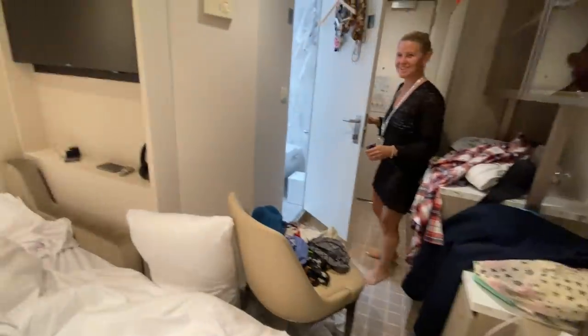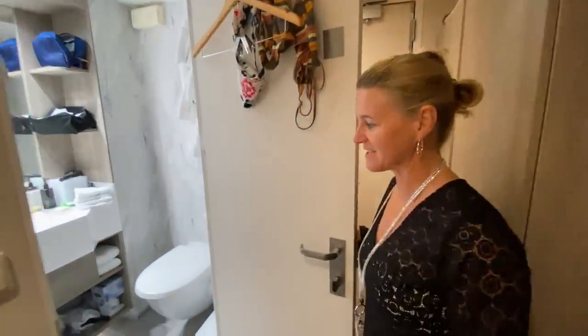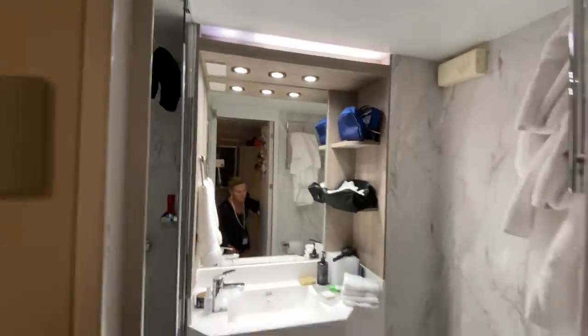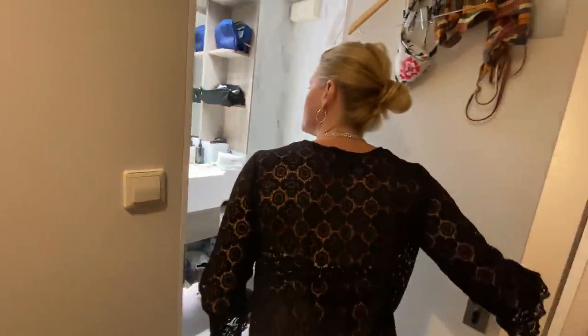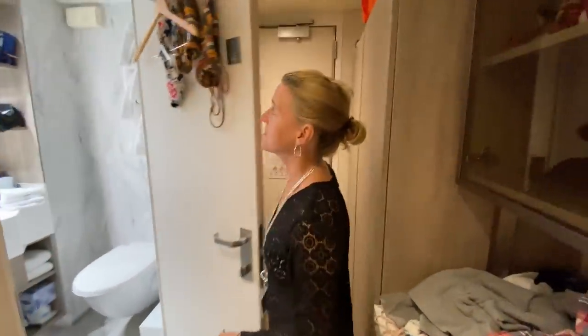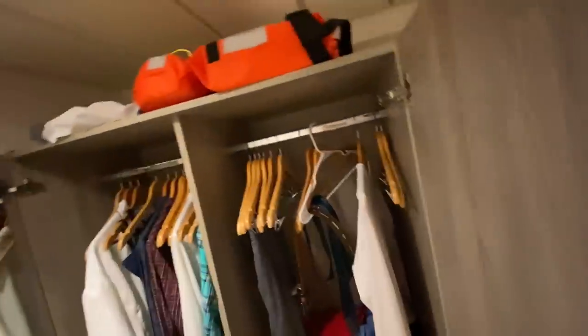They have a bathroom as well. They don't have a window or a veranda, but it's been a nice little space for them. They have the same bathroom that we do - well, ours is actually a little bigger and has a bit more space. But their shower is the same size, and they have the same size closet. There are a few things hung up, so that's their room and they all fit very comfortably together.